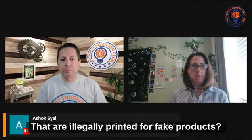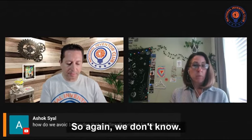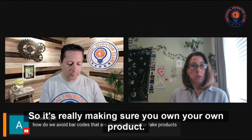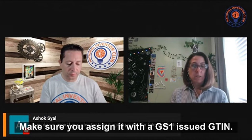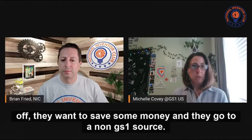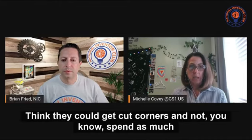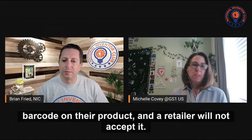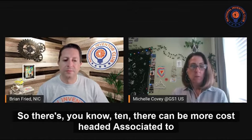How do we avoid barcodes that are illegally printed for fake products? There are bad actors in every marketplace, so it's really about making sure you own your own product and assign it with a GS1-issued GTIN. A lot of small companies starting off want to save money and go to a non-GS1 source thinking they can cut corners. What they'll find is once they put that non-GS1 barcode on their product, a retailer will not accept it, and they'll have to go back and repackage and relabel — which can cost more. So own your own product identifier and protect your product by using a GS1-issued GTIN.